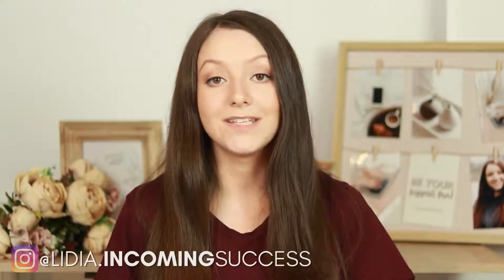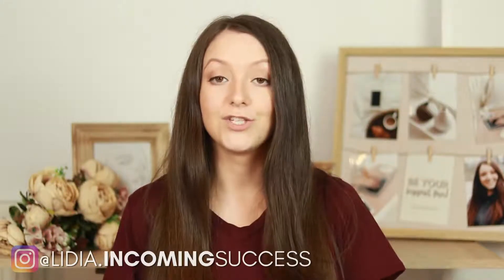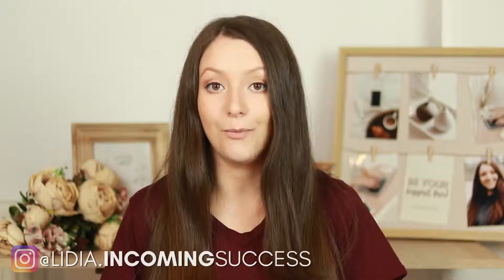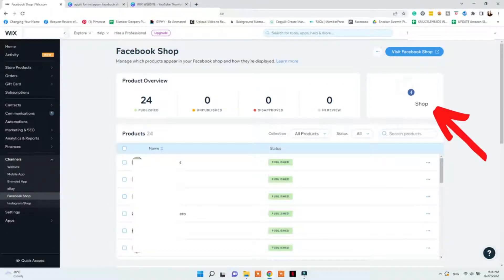You can always contact me on Instagram or by email at lydias.IncomingSuccess.com — I also offer a service to help set up this feature properly. Once your account is approved, you'll see it in your Commerce Manager and likely get a notification on Instagram saying you're ready to start tagging products. Then go to your Wix site, click Edit Site, go to Channels, click Facebook, connect your Facebook account, select your Facebook page and shop, and your products should start syncing to your catalog. You'll be able to tag products in posts and create unique collections.